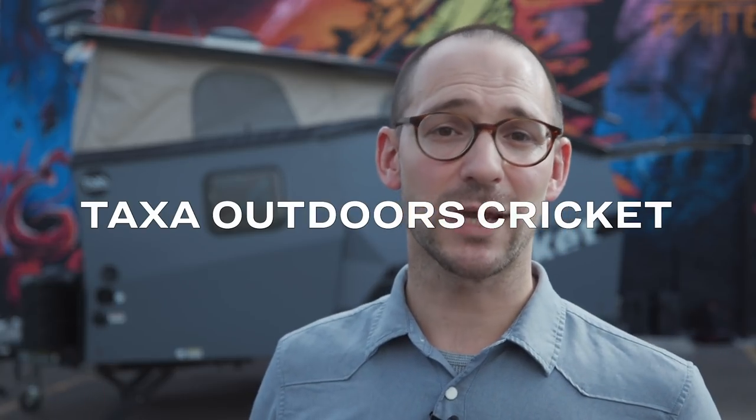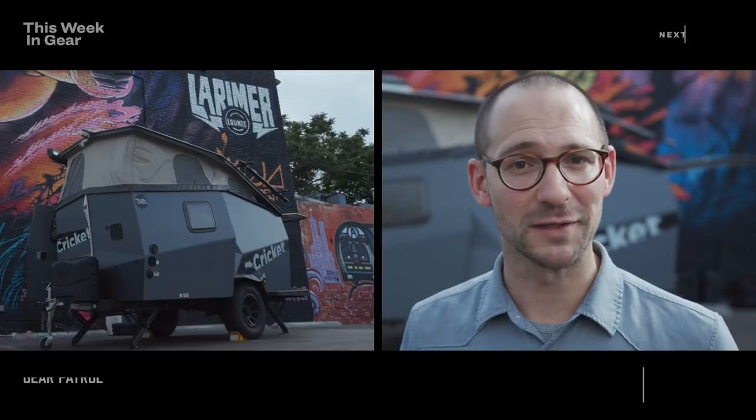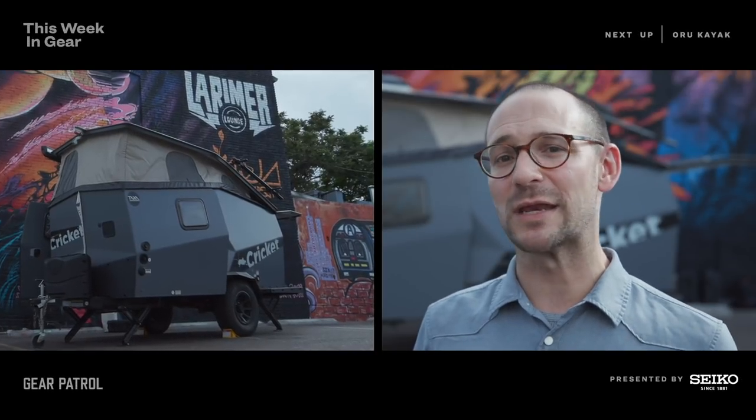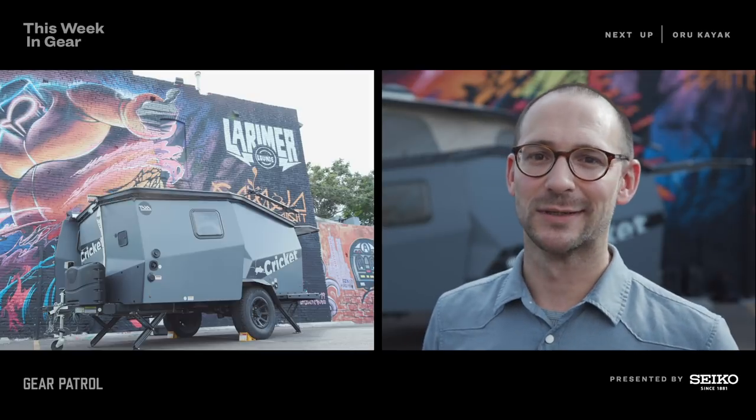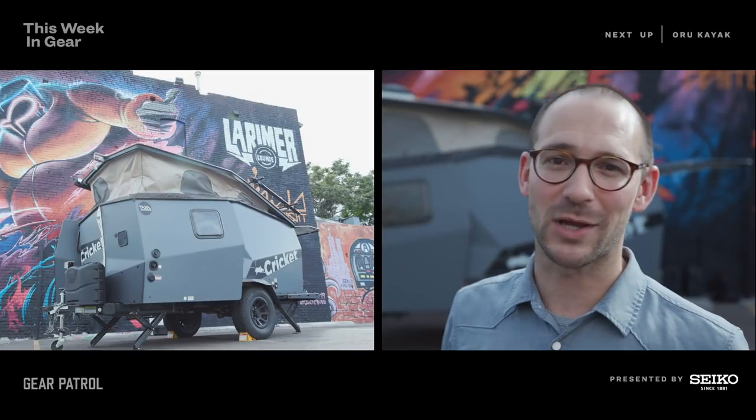This is the Taxa Outdoors Cricket Camper. It's 15 feet long, which means it's compact enough to fit in almost any garage. It can be towed by cars that have four cylinders, small cars, whatever you've got. And it'll sleep four people — two adults and two children. It's got a pop-up so everybody will be comfortable.